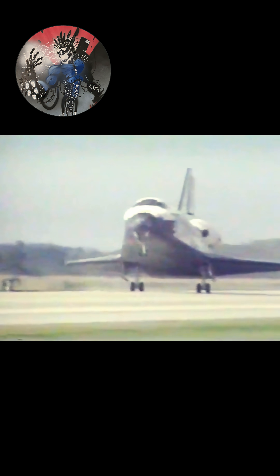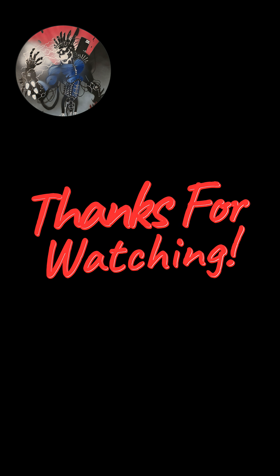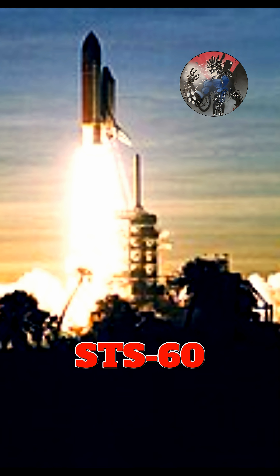Main gear touchdown. Drag chutes deployed. Nose gear touchdown. Discovery rolling out after the first United States-Russian cooperative spaceflight.